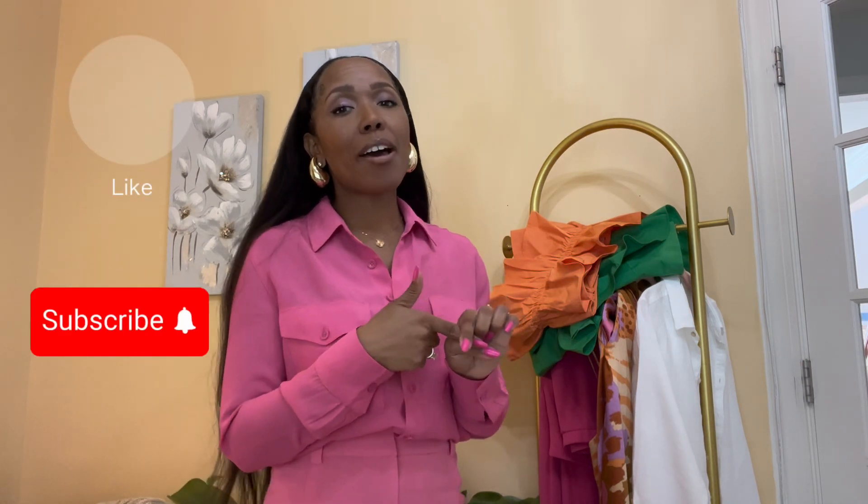Don't forget to like, comment, subscribe, and click that notification bell so you won't miss out on any new content. It has been a minute — I told y'all my summer was going to be busy and it really has been. Thank you all for staying with me, and those of you who are new, thank you for stopping by. Go ahead and save for future inspiration or entertainment, and share with a friend or a loved one. Now let's get into the video.